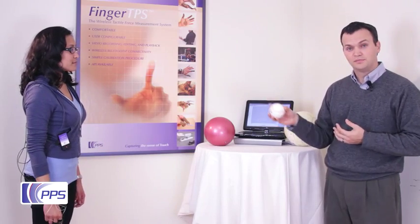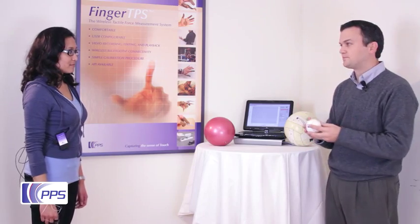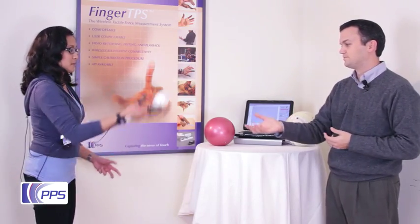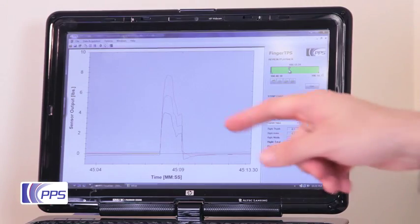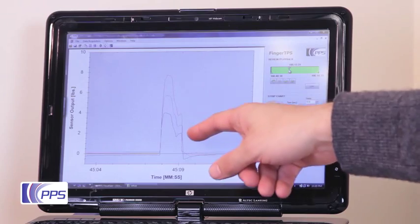We'll start with the baseball. She'll catch each one with both hands so we can compare the data evenly. This first data is from the baseball, and we see that the forces are actually quite high as she catches it.